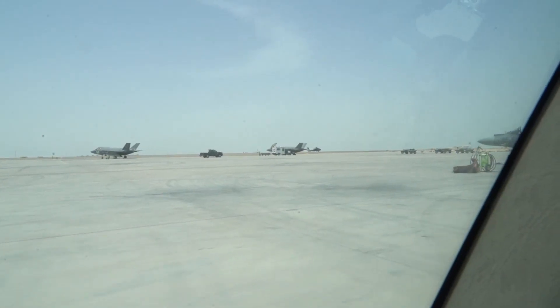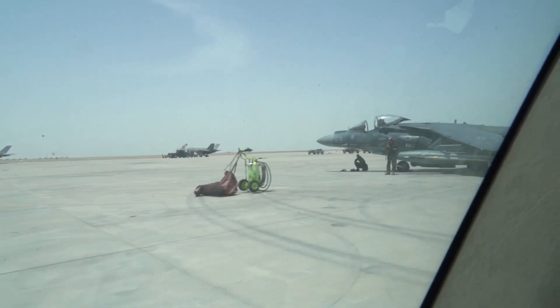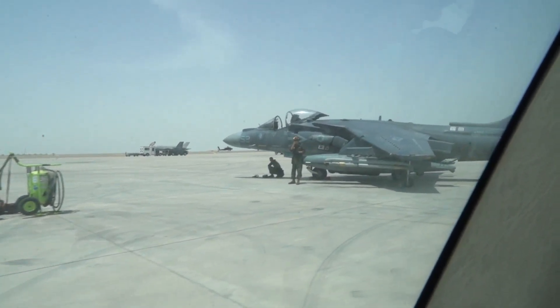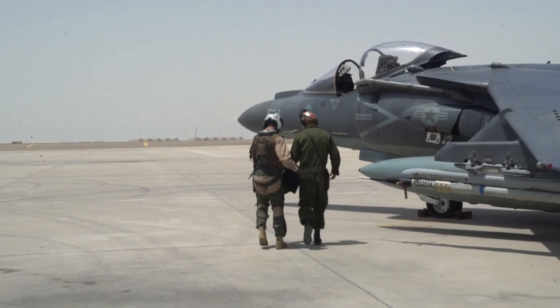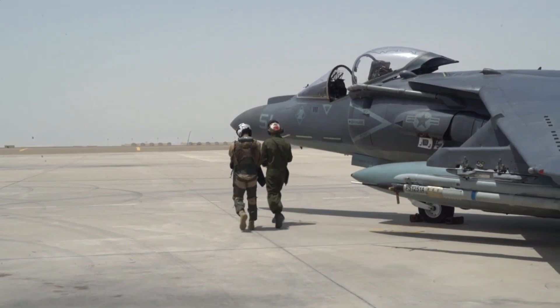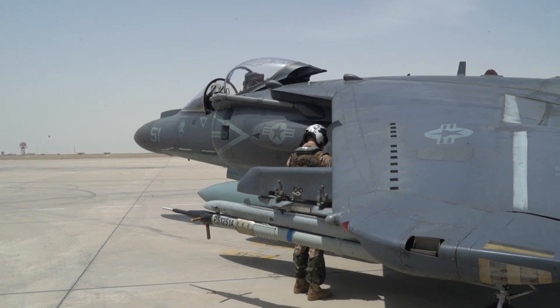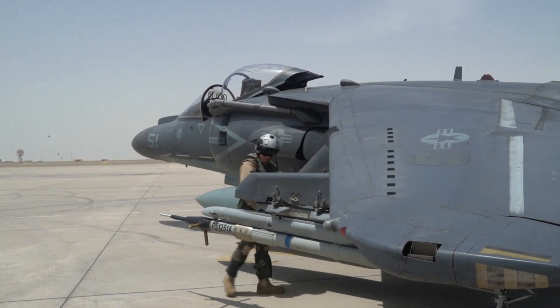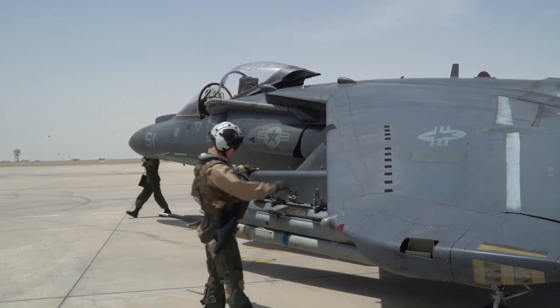Age soon caught up with the mighty Harrier. By the 1980s, the design faced obsolescence. However, the influential warplane was not done leaving its mark in modern warfare. The United States Marine Corps caught wind of the Harrier's potential. Envisioning a bolder future, the USMC teamed up with British Aerospace and American giant McDonnell Douglas to forge an alliance capable of transforming the aging warbird into a modern aircraft fit for a new age of combat aviation.